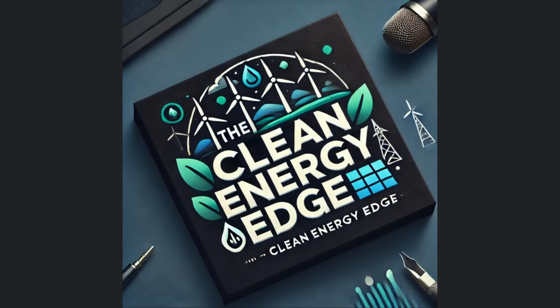Hey everybody, welcome back to the Clean Energy Edge. Over the last couple of episodes, we've talked about two big shifts: how America's solar manufacturing is finally coming back to the U.S., and how electricity demand is climbing faster than we've seen in decades. Today, I want to talk about what happens when those two realities slam into a third one — that the grid itself has become the bottleneck.